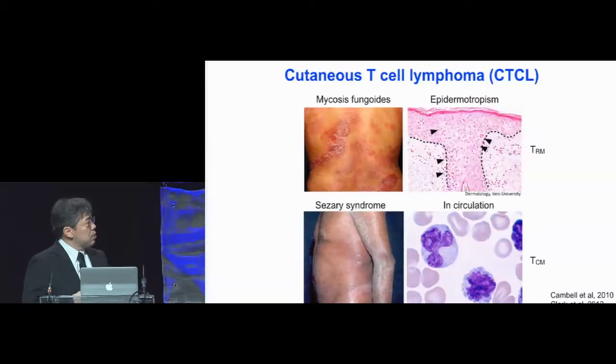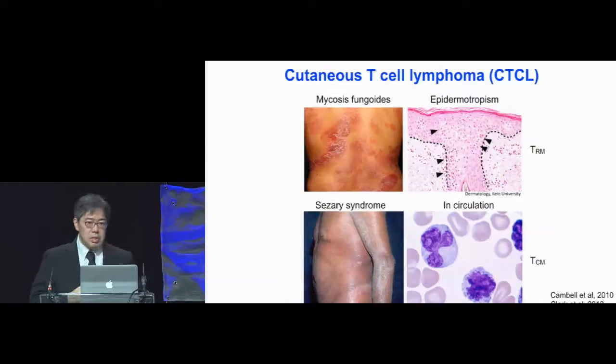In mycosis fungoides, erythematous plaques will ultimately go into tumors, and when we biopsy these sites, you will see that lymphoma cells exhibit epidermotropism — infiltrating the interfollicular epidermis as well as the hair follicles. Rachel Clark and Tom Kupper's groups have shown that these lymphoma cells are of resident memory T-cell phenotype. In contrast, in Sézary syndrome, where you see lymphoma cells in the circulation, they are of central memory phenotype. It is very interesting to think that the memory phenotype of the lymphoma cells actually influences the disease phenotype.